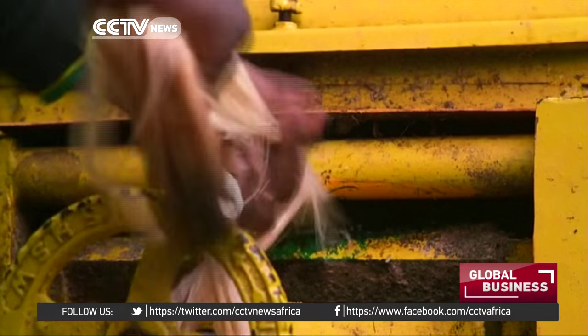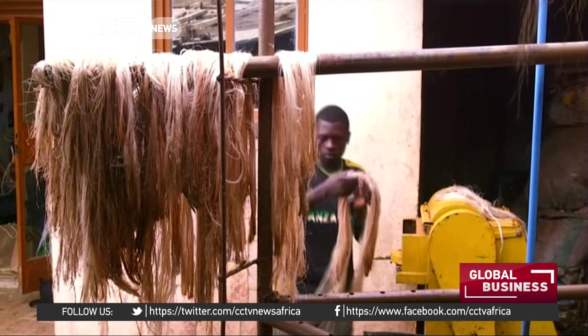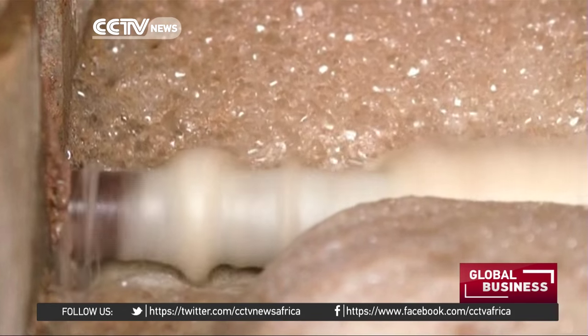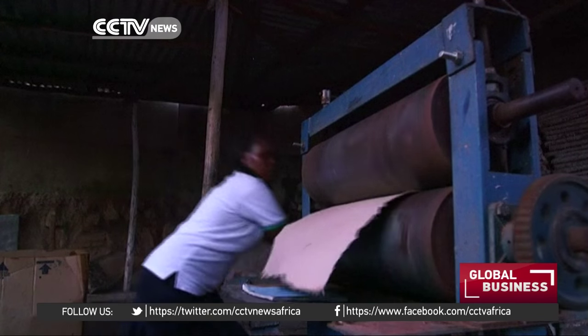At her workshop in the capital, Kampala, Sharon feeds banana stocks into a machine that extracts the fiber, which is boiled and mixed with waste paper, then converted into pulp and finally smoothed out into sheets of paper.